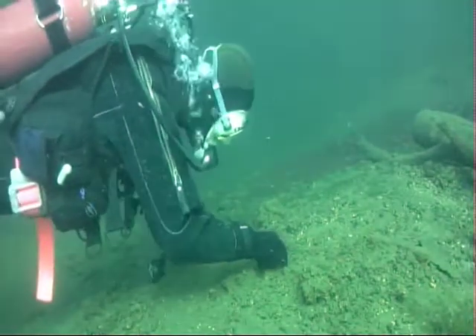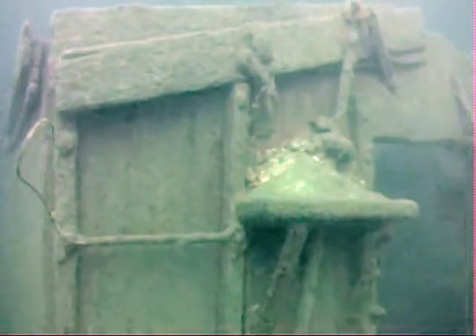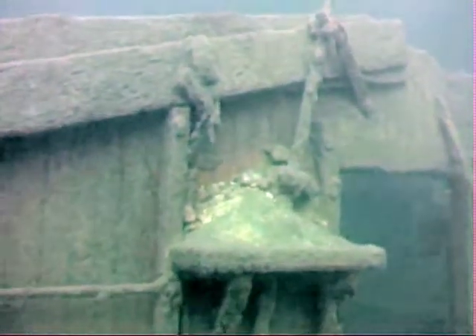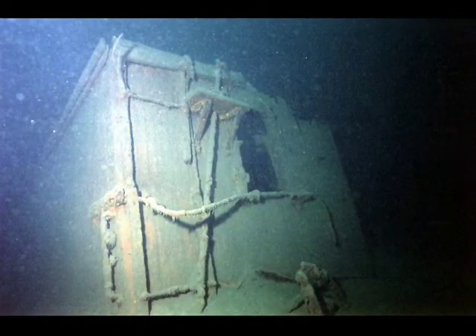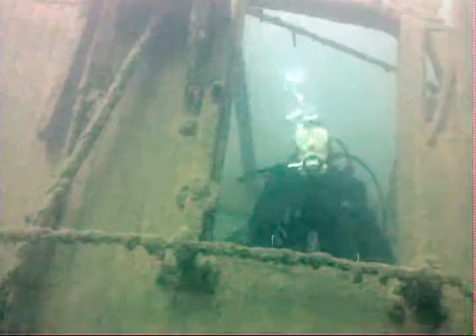A quick look around this dive site also reveals tons of leftovers from the pioneer days. Piles of boiler cleanings and compressed coal make up a huge underwater ridge. Train cars that fell off barges, train wheels, and parts from the early 1900s are great for exploration and discovery.